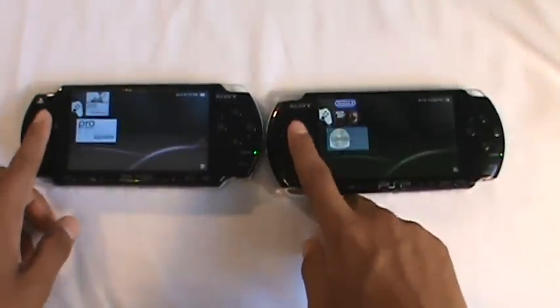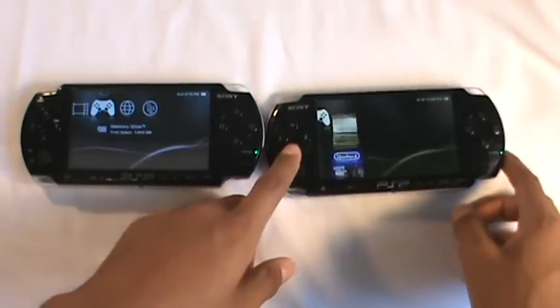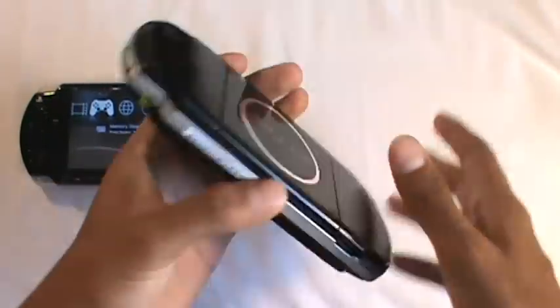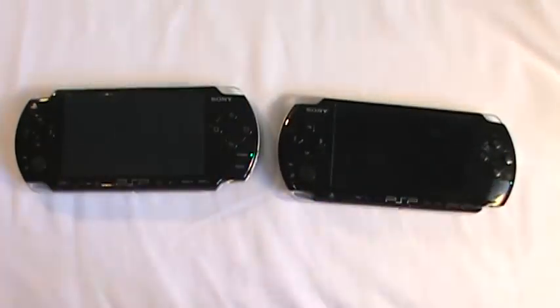Other than that, everything is pretty much the same. And this one has more used space and it still booted up a lot faster. So I'd have to give this win to the 3000 — the 3000 would probably be my pick. That's the end of the video. I hope you guys liked it — like, comment, subscribe, and see ya.